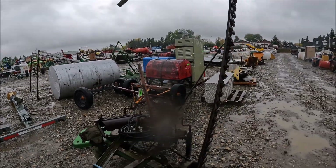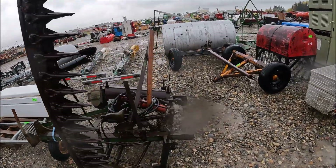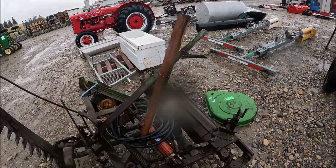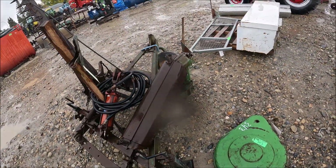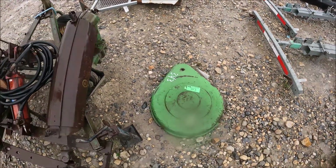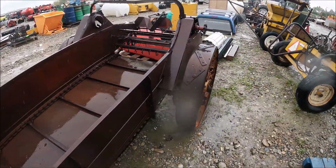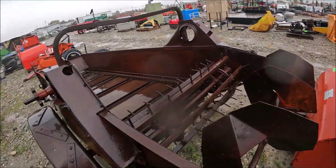Looks like a John Deere number 5 mower. It's got the hydraulic cylinder on it — looks like somebody put that on. It's got a new Pitman with it and the guard for the PTO, and everything. That's nice. This looks like a John Deere 630 or 730 flywheel cover. Here's a little Cockshutt manure spreader — it looks like it's in pretty good shape, actually. It'd be good for someone with chickens or a small farm of some kind.